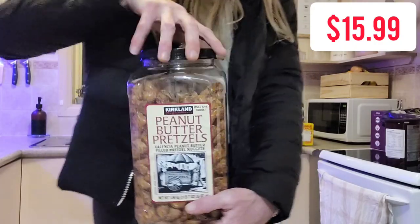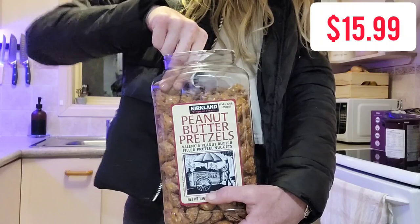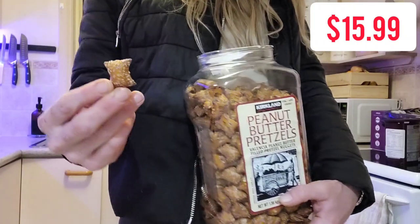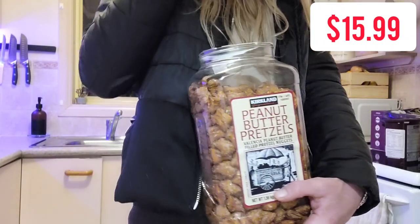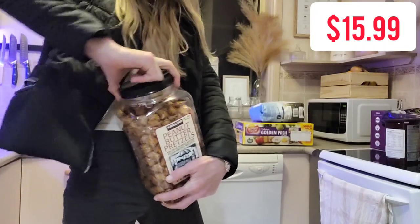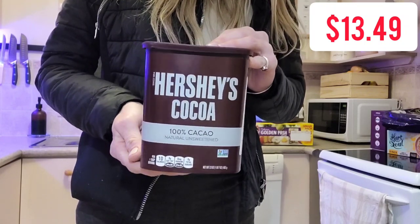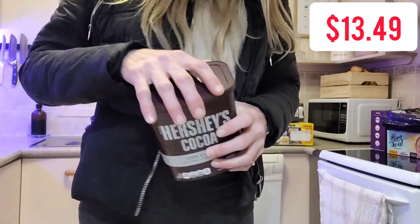The beef jerky was $14.99 for 310 grams — one of Dylan's selections. Another one was these peanut butter pretzels, and they are delicious. They're like little pillows of peanut butter goodness. For $15.99 you get the whole package, which is a kilo and a half — that's a lot of pretzels. Another package I needed to pick up was some cocoa, so I grabbed the Hershey's brand for $13.49 and this bad boy was packed to the brim.